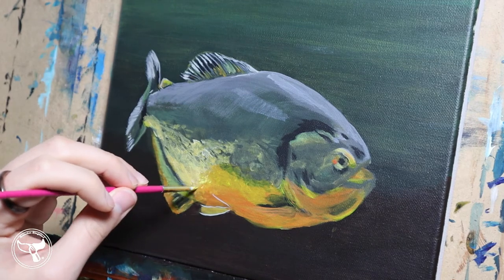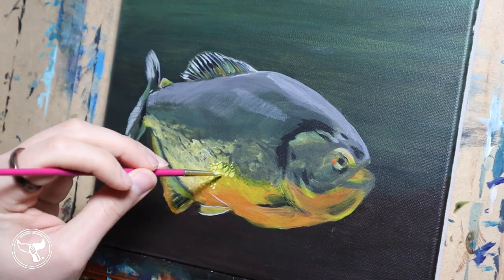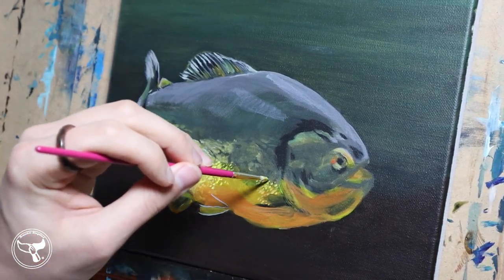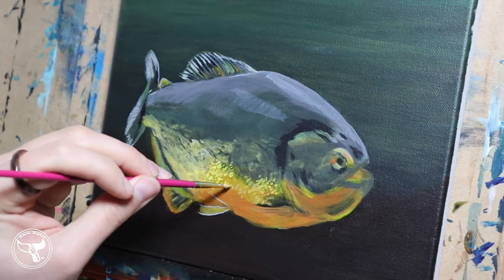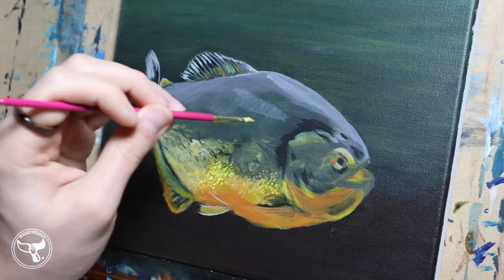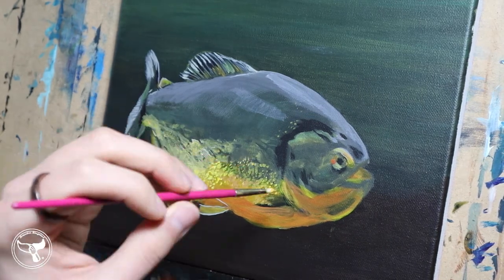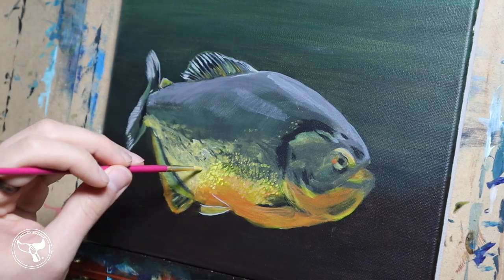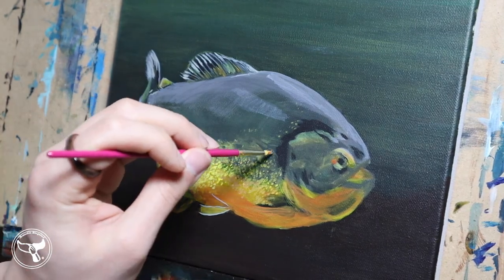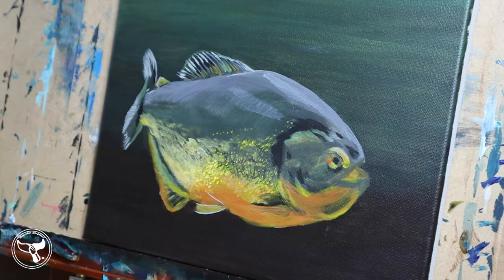Did you know that piranhas can make noise? They communicate with sound, and there are said to be three types. They don't have vocal cords. Like the toadfish, the piranha has muscles that line up next to the swim bladder — an organ filled with gas that aids in buoyancy control. These muscles tap against the swim bladder and amplify the sound. They produce a long high-frequency drone sound like a growl, a low-frequency hum for communicating, and a loud high-frequency burst used when ambushing prey, acting as a surprise war call.